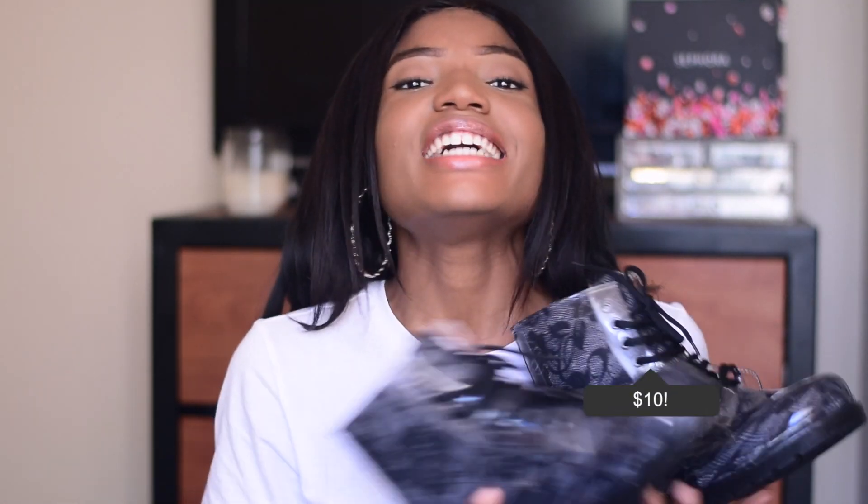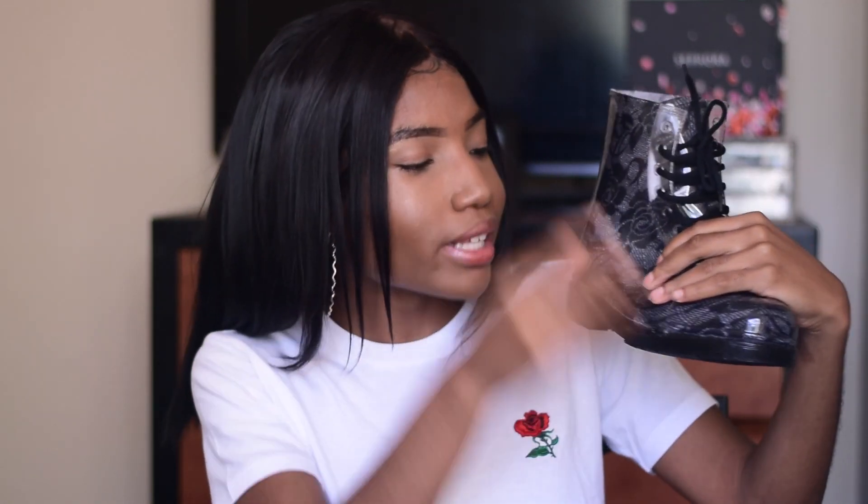Forever 21 is the first stop on our haul video. These boots right here — comment below how much you think these are before I tell you — $10 for these shoes right here. They're kind of like a jelly material and they've got lace on them. Girl, boys, ladies, go get yourself a pair. These are really nice sturdy boots for 10 dollars.